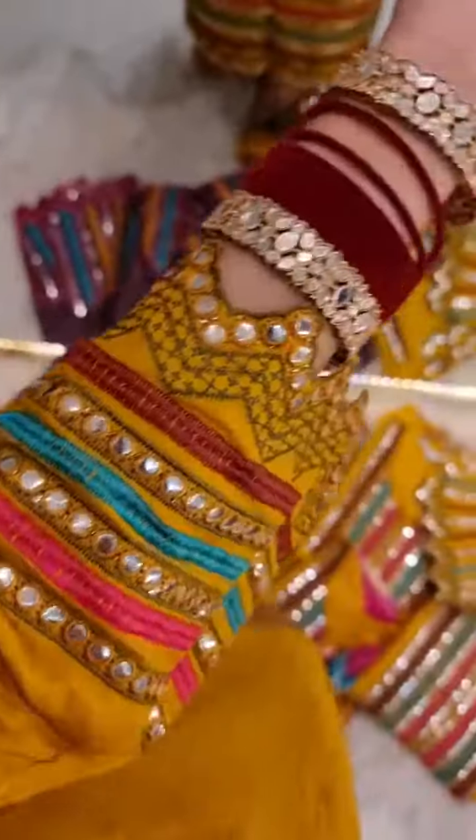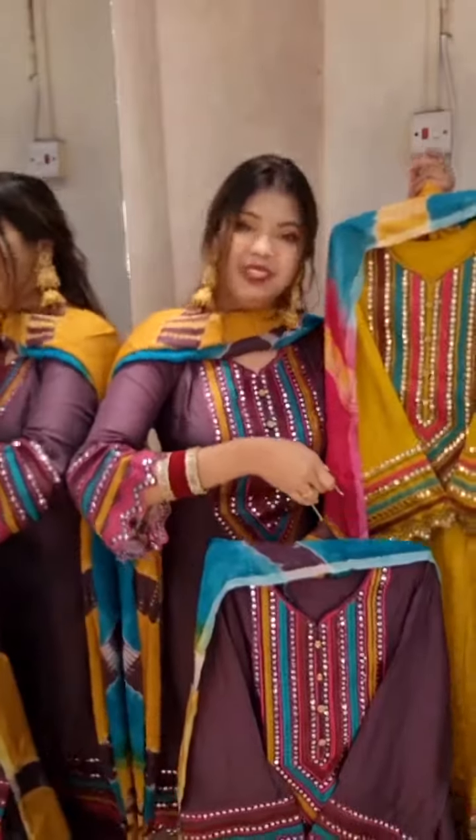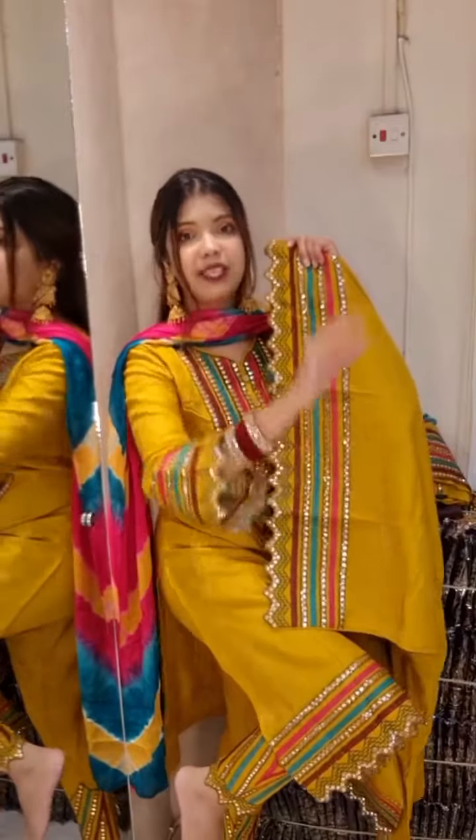What do you think of this dress? Please give them a thumbs up. Please like this video. What does this dress look like?